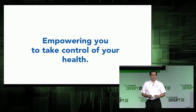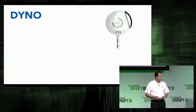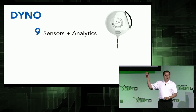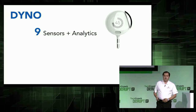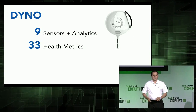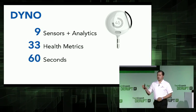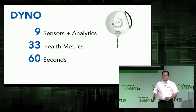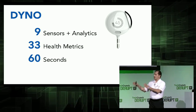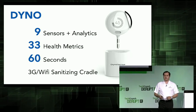My name is Saeed Azini, and our passion is empowering you to take control of your health. Introducing Dyno — nine integrated sensors and analytics, able to track 33 different health metrics. It works just as simple as a digital thermometer, and it takes only 60 seconds. It can communicate to any mobile device via Bluetooth, or talk to a 3G Wi-Fi sanitizing cradle.